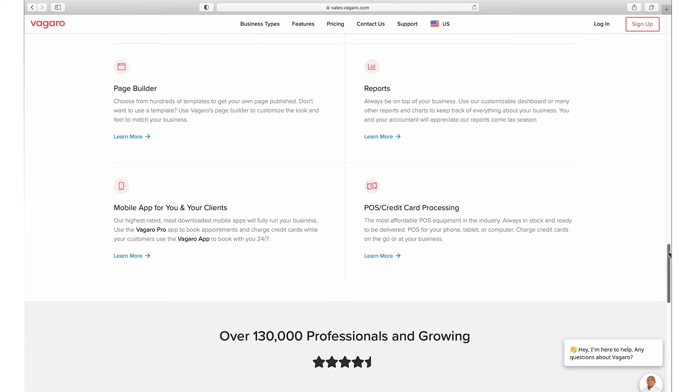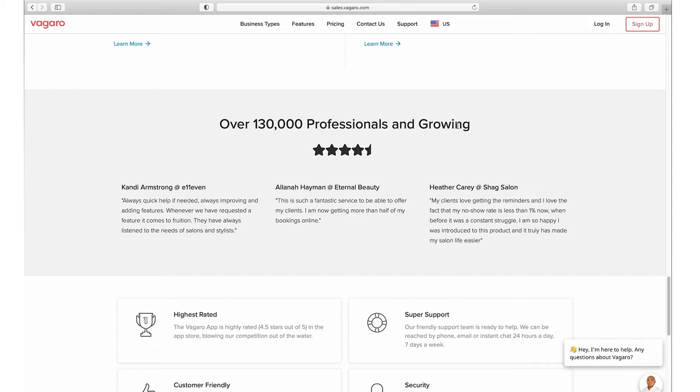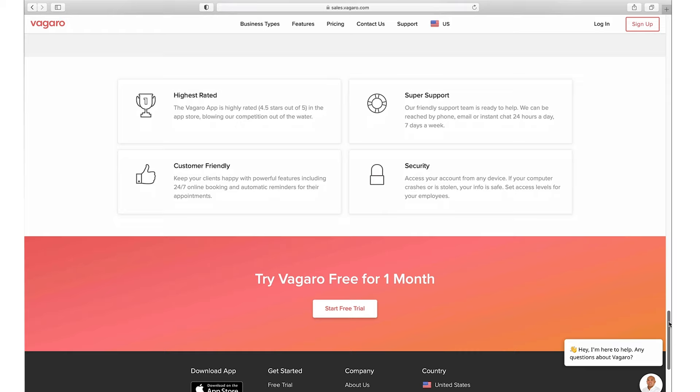You also have point of sale and credit card processing, all integrated into the platform. This is a leading platform with a lot of businesses using it, getting top reviews on comparison sites. What I'd also like to call out is their support — not all platforms offer 24/7 support with phone availability. I was in touch with support myself as I went through the process, and it was super helpful. Having good support available is very important when you're getting started with a new tool.